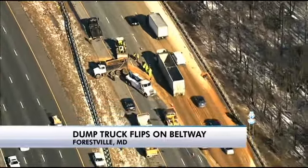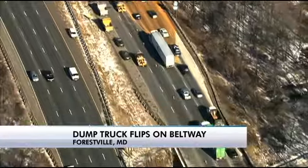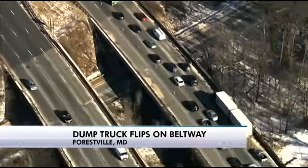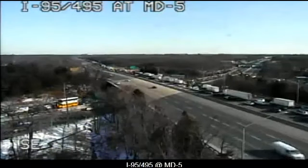There's a ton of dirt and rocks that has spilled. As far as the ongoing cleanup process goes, we're not sure how long it's going to take or what kind of closures we'll be talking about later on throughout the afternoon. But for right now, it's a temporary closure completely for the outer loop, and they should be getting a couple of lanes open again soon.